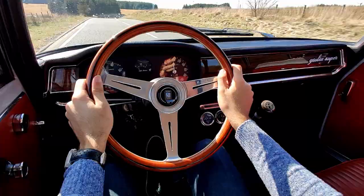Heel and toe down the five-speed box. Lovely slick mechanical change as well. Short geared — you're always up and down the cogs.